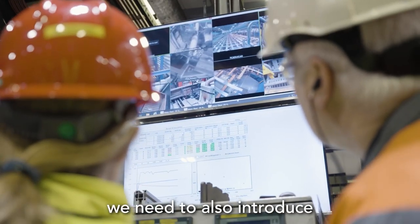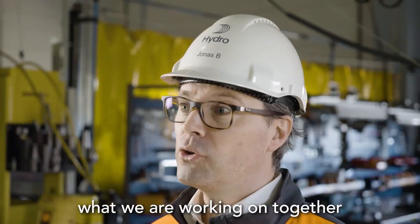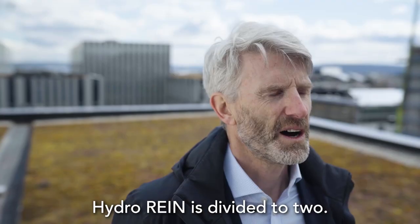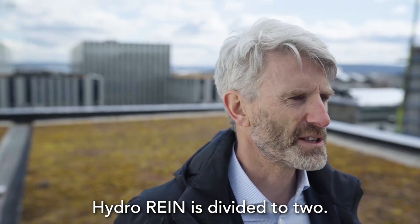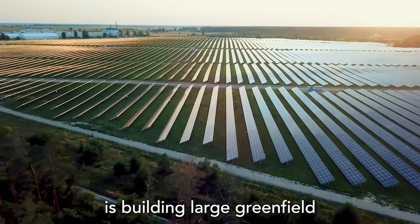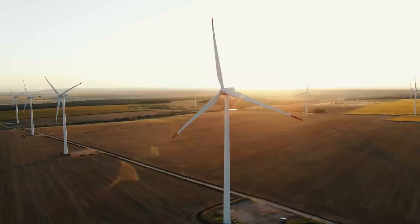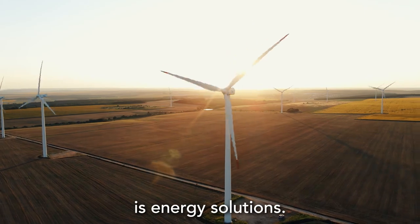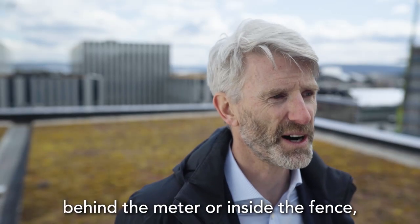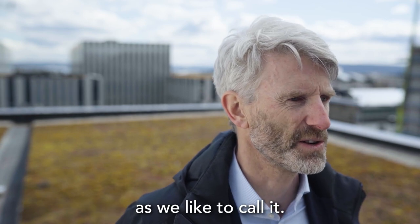To reach net zero we also need to introduce new technologies and new solutions, and this is exactly what we're working on together with our colleagues from Hydro Rein. Hydro Rein is divided into two parts: one part is building large greenfield solar and wind production, and the other part is energy solutions, where we work on products behind the meter — or inside the fence, as we like to call it.